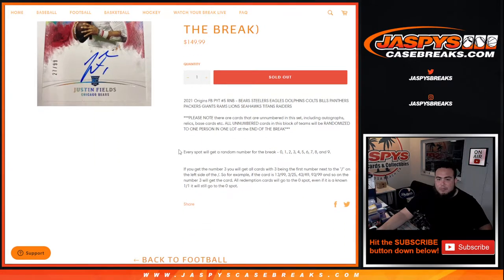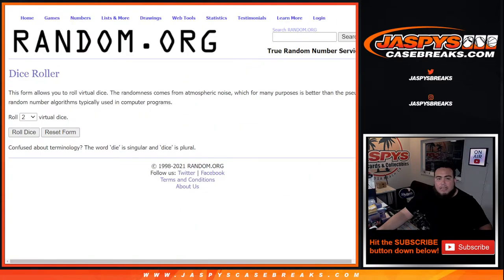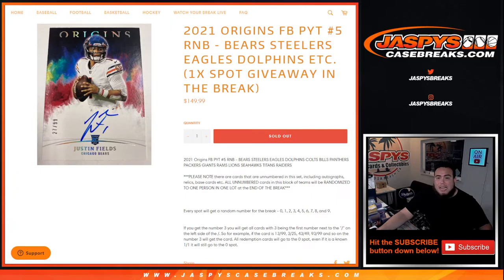We go by the left side of the serial number dash — the first number on the left side. And here's the dice roller. For selling this out, guys, we only sold 9 spots.